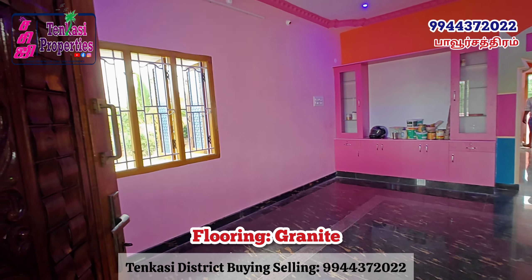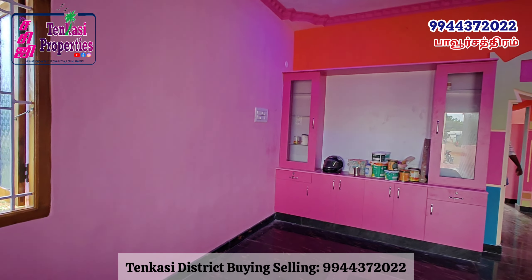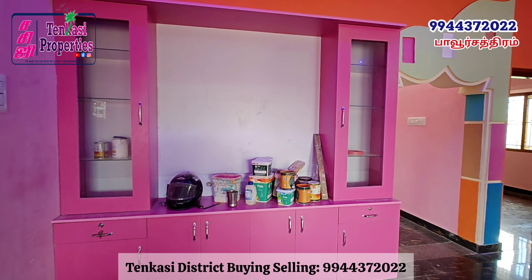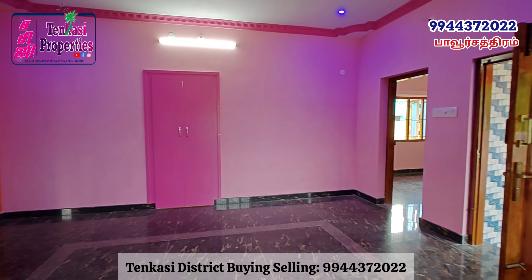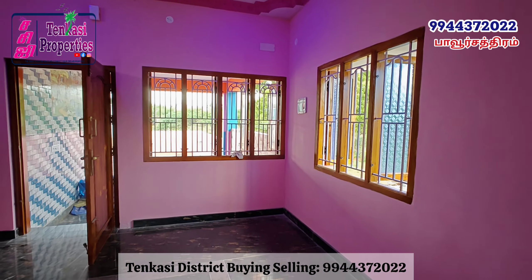Check the details in the description. You can call the property owner to visit the property. We can help arrange a loan for this property and provide general information.